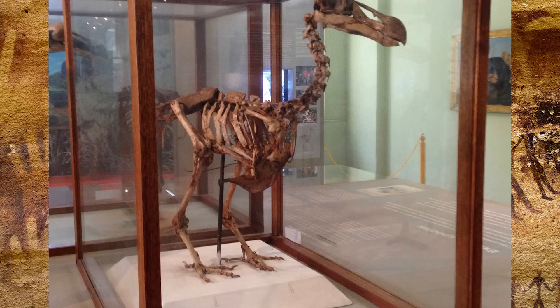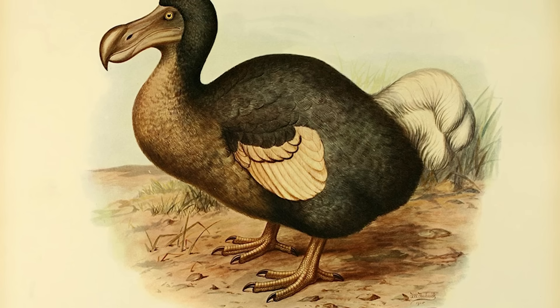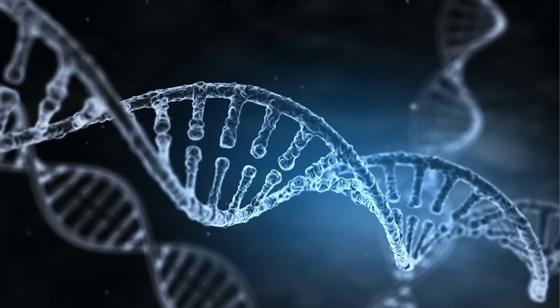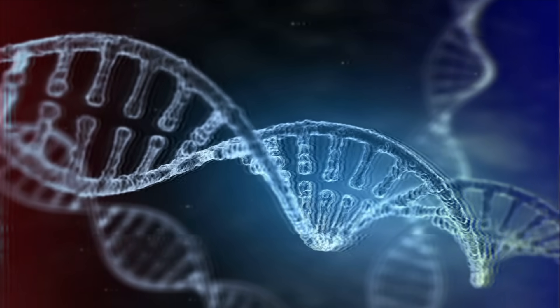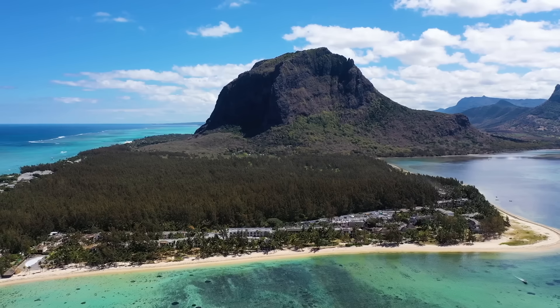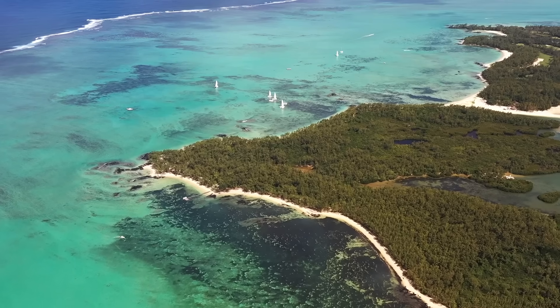Once again, Colossal Biosciences, along with researchers from the University of California, Santa Cruz, has fully sequenced the dodo genome. Now they're working on editing the DNA of the Nicobar pigeon, the closest living relative to the dodo, to recreate a dodo-like bird. The goal is to use the dodo as a test case for de-extinction, studying how reintroducing a lost species will affect natural ecosystems. That said, reintroducing the dodo wouldn't be easy — Mauritius has changed drastically since the dodo went extinct, and they're not sure whether a newly created dodo would have a place in today's environment.